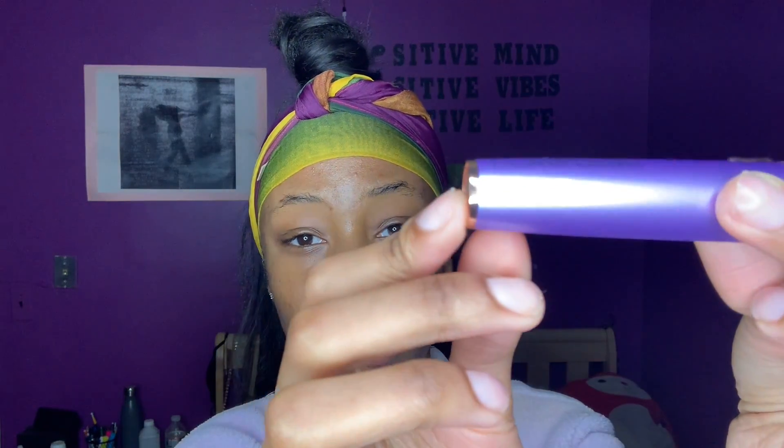So guys, this is what I use for my eyebrows now. If y'all don't know what this is, it's called Flawless — this is no promo or anything. I also have the big version because I just love it. I love it because I don't have to shave, I don't have to wax, I don't have to do anything. I can literally just use this on my legs and I use it for my face too.